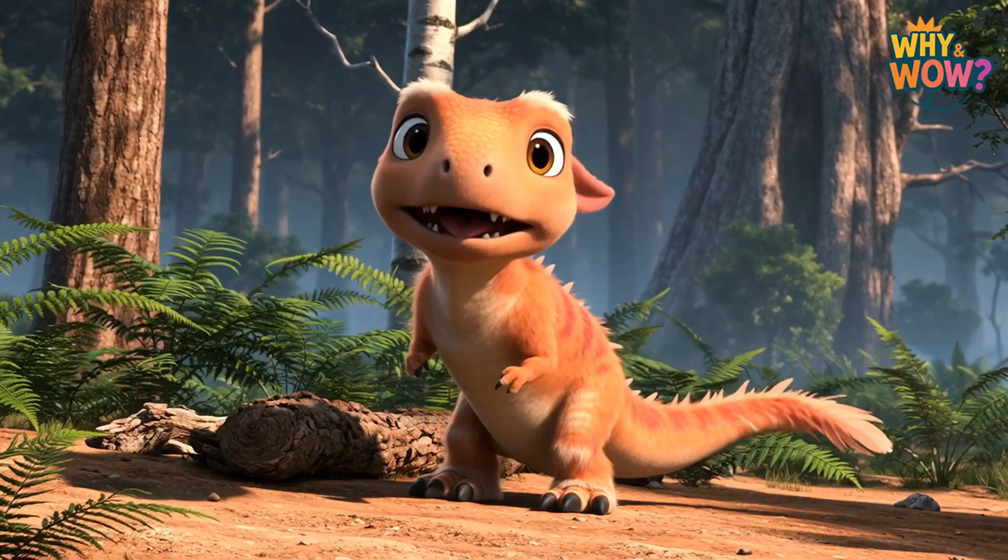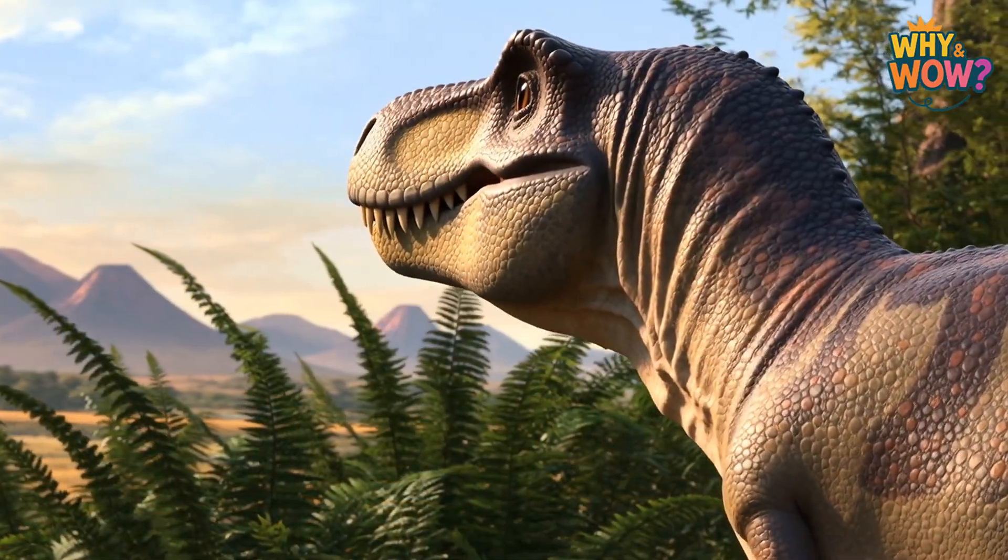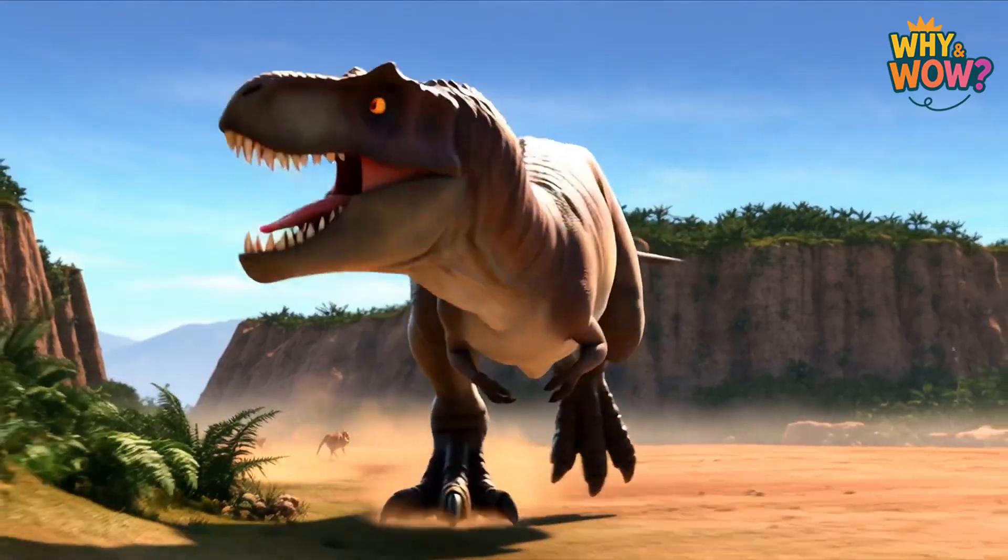Even the mighty Tyrannosaurus rex may have had soft feathers as a baby, before growing into the giant with thick, powerful skin we know so well.